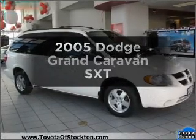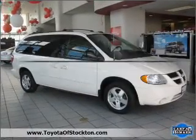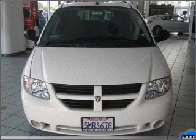We're selling the 2005 Dodge Grand Caravan. If you're looking for a first-rate auto, this one could be yours today.